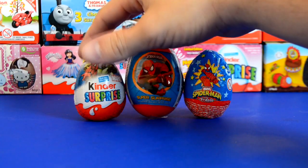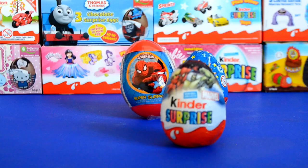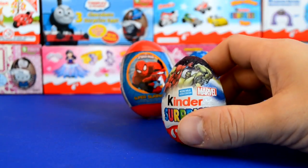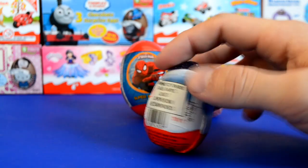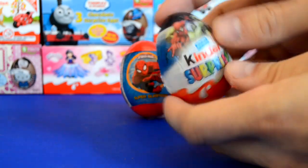Hey guys, welcome to another surprise video. Today we're going to take a look at my three favourite Marvel surprise eggs. Now you can get a few Marvel surprise eggs, but these are three of my favourites at the moment — and the best ones I've found overall.